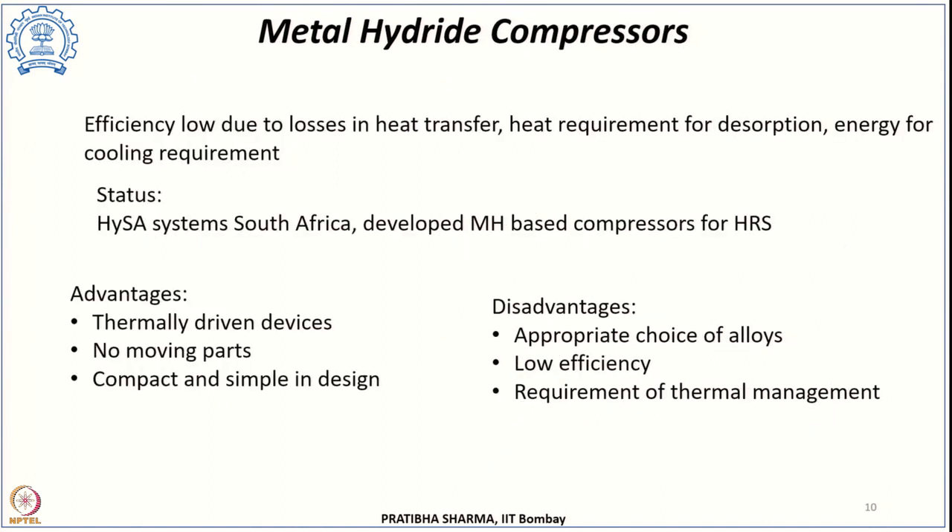Metal hydride compressors have efficiencies of less than 25 percent at 423 K, but several losses are involved. Efficiency further reduces due to heat transfer losses, heat required for desorption, and energy needed for cooling. Overall efficiency can be less than even 10 percent. Regarding status, HYZA Systems in South Africa has developed several metal hydride-based compressors integrated for hydrogen refueling stations used for fuel cell-powered forklifts, with several such demonstrations completed.